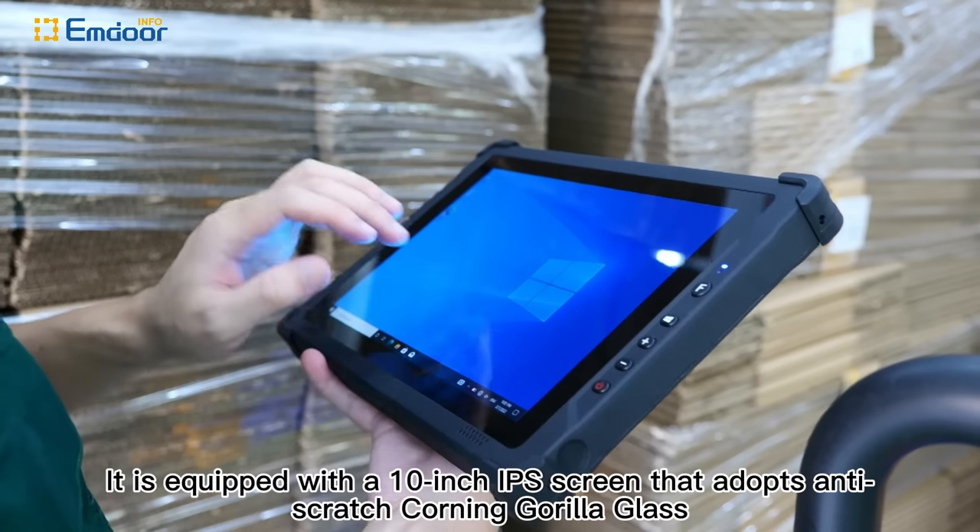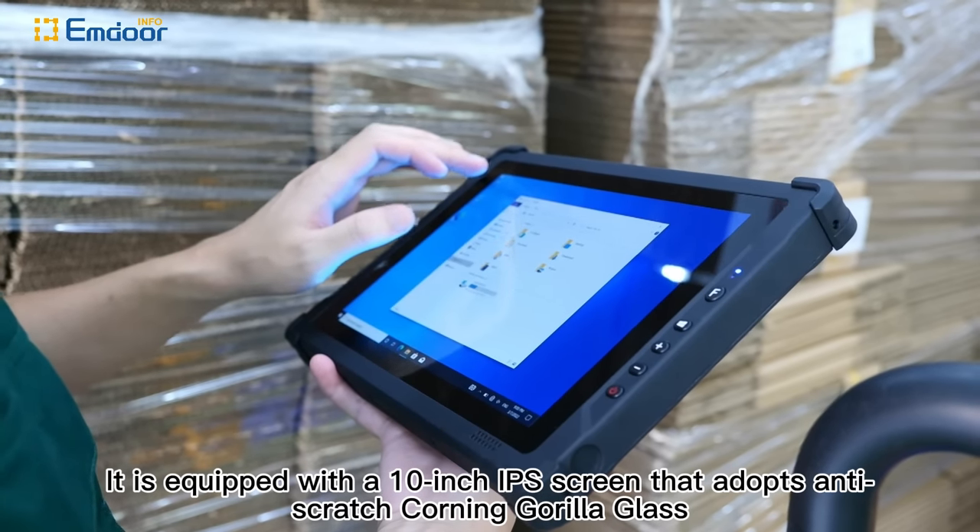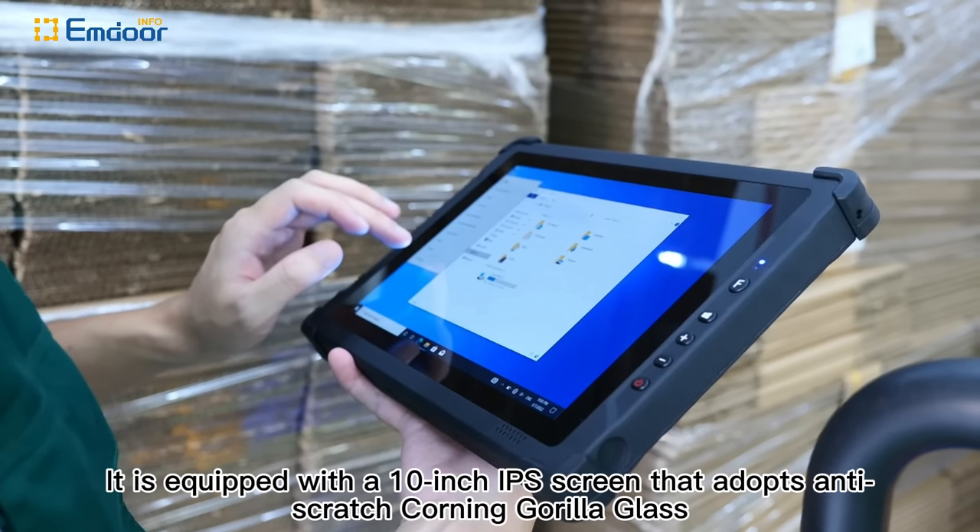It is equipped with a 10-inch IPS screen that adopts anti-scratch Corning Gorilla Glass.